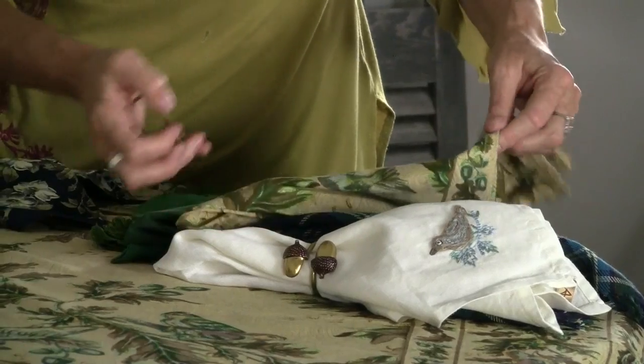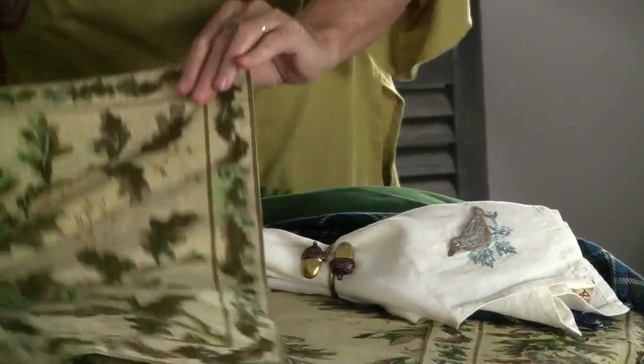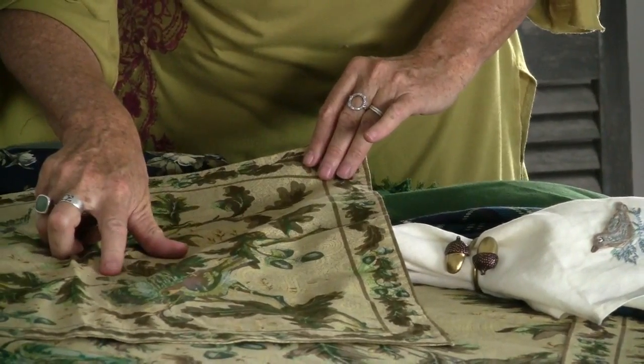Welcome to Fall 2011. This is behind the scenes at April Cornell. We're in our photos just loving our Field Birds collection — really one of my favorites, bringing nature indoors.